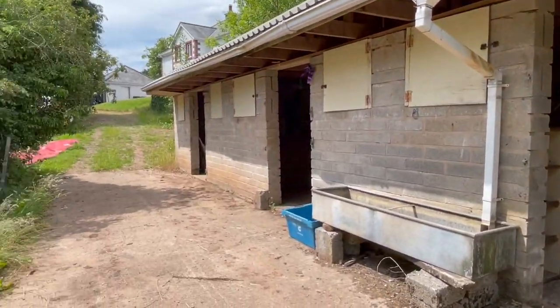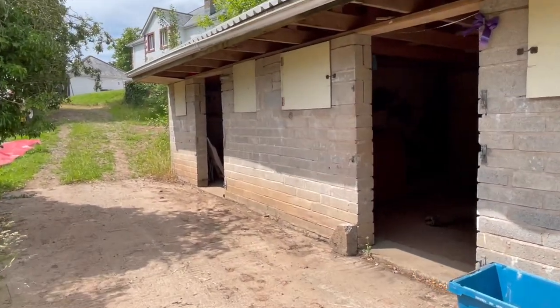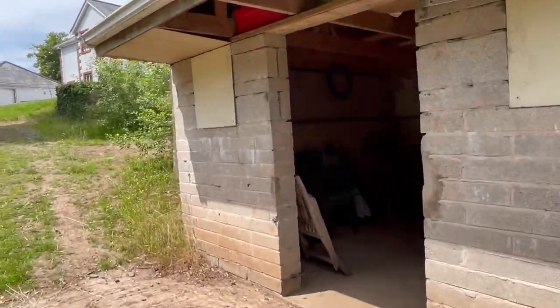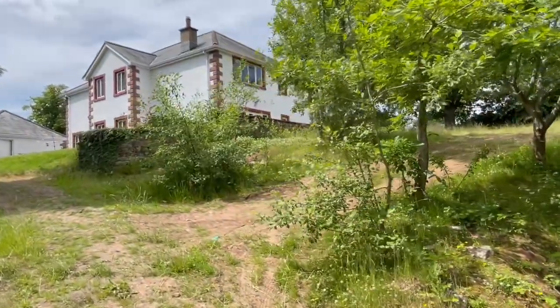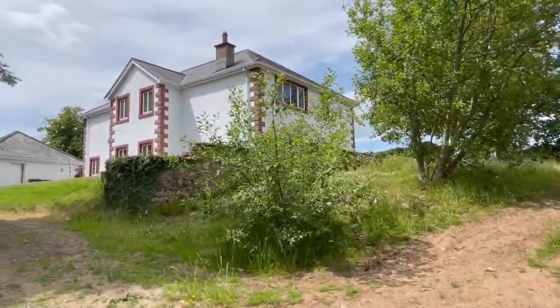This is a really super property. If you have any questions or would like to arrange a viewing of this lovely home, please do give us a call on 01768 881111 and we'll be more than happy to answer any questions you have or show you around this lovely home.